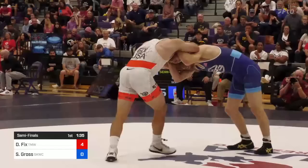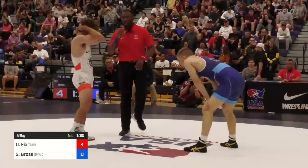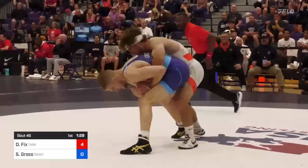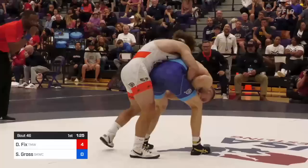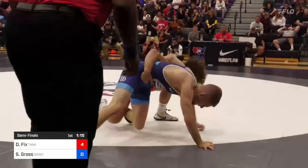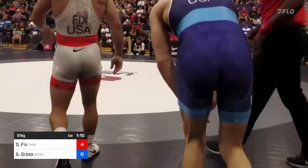Seth Gross really pulling on that head. They don't like the double collar, so they stop and warn Seth for that. Dayton adjusts his tape and they're back underway. Underhook right side for Dayton, double unders for Dayton, headlock attempt, but now rear standing again as Dayton Fix is in the middle of the mat. He's going to be real calculated here on this finish as Seth looks to fight hands.